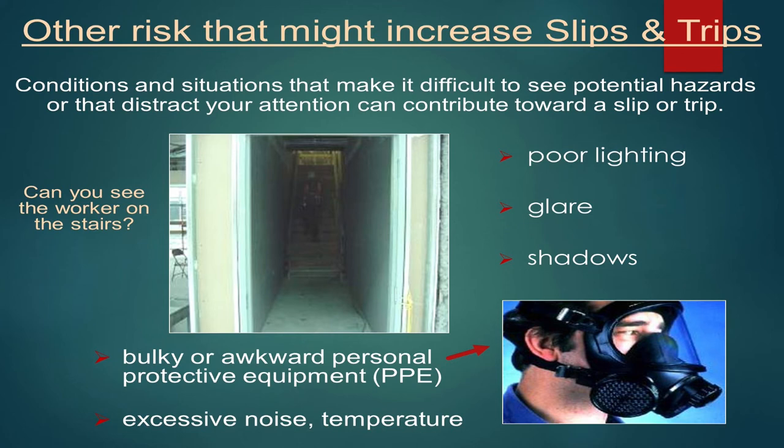Other risks that increase your chance of slipping and falling include conditions that make it difficult to see potential hazards. Looking at that center picture, it's hard to see in the dark — you'd need to flip a light switch on or get your flashlight out. Other factors include shadows and bulky or awkward PPE. Even having a face mask with prescription glasses or safety glasses can fog them up, causing vision impairments.